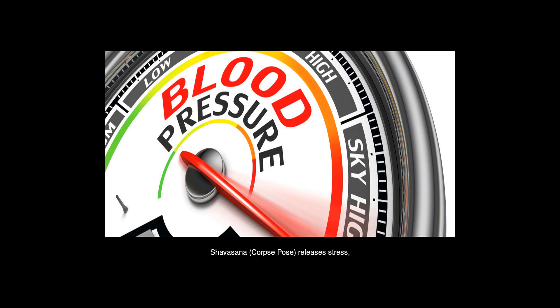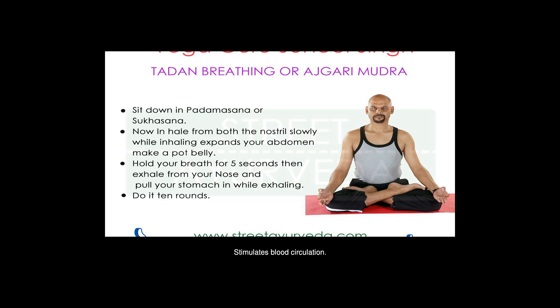Shavasana, Corpse Pose — releases stress, depression, and fatigue. Helps the body relax and prepare for a peaceful sleep. Stimulates blood circulation.